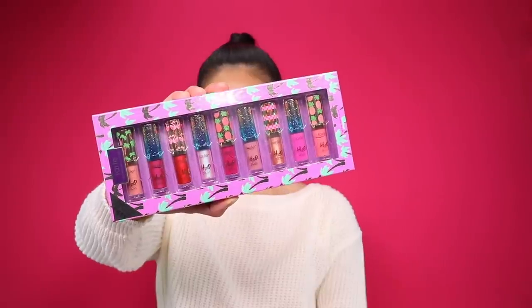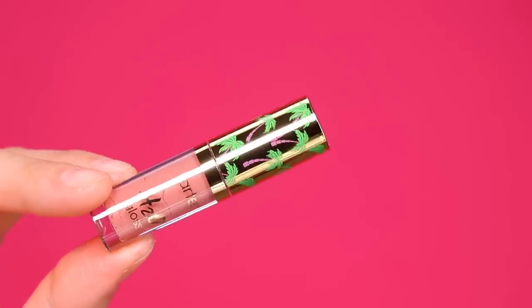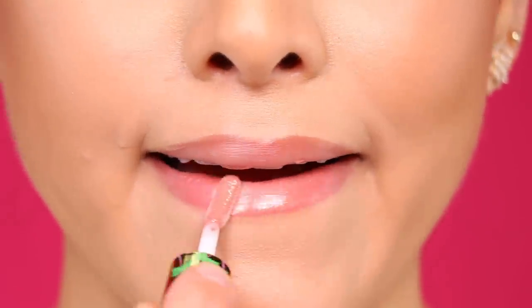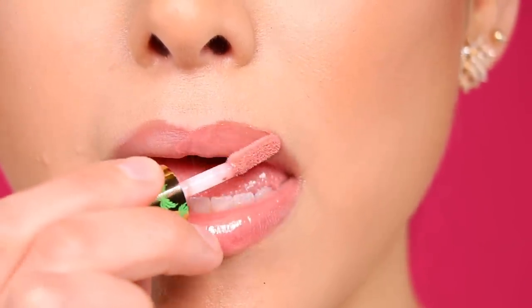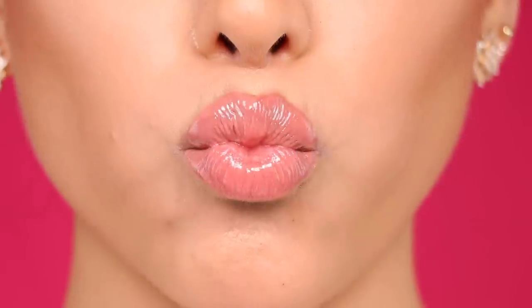This is what the High Tides and Good Vibes mini H2O gloss set looks like. This shade is Tiki Bar and it is actually the lightest shade in this mini collection. What's great about these lip glosses is that they are so high shine — they have that really pretty glossy finish and they're super pigmented at the same time. The application is so effortless.